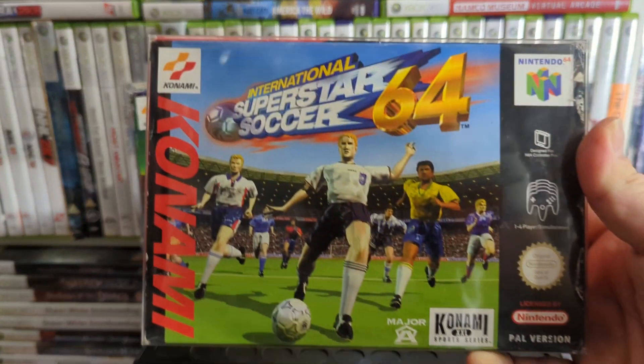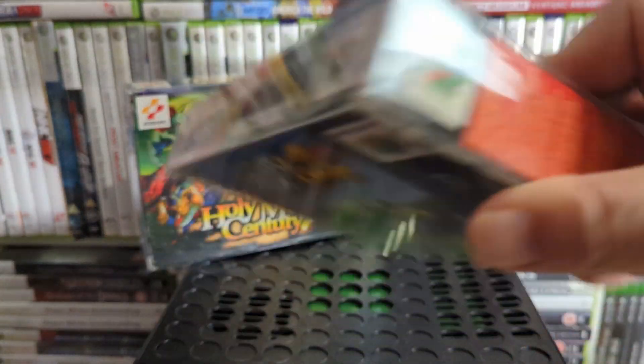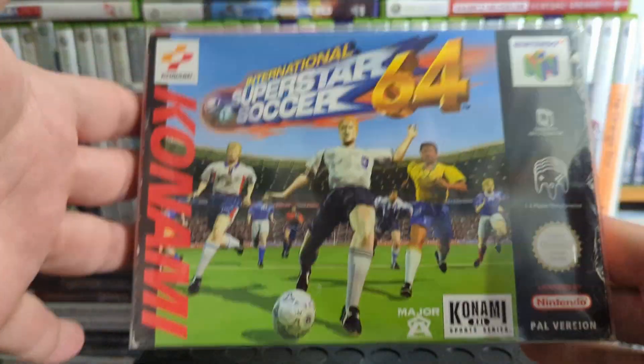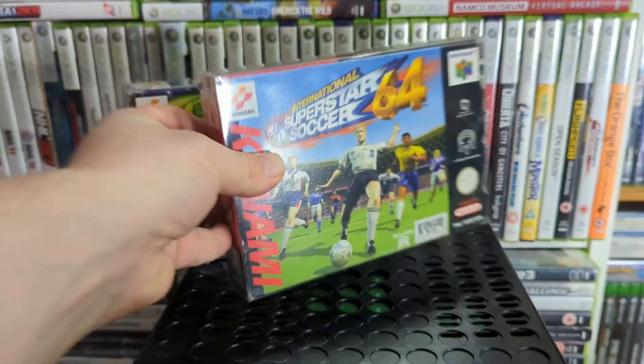International Superstar Soccer 64 — I do want to aim for a complete N64 set, but these sports titles aren't really my kind of thing. I don't like football.